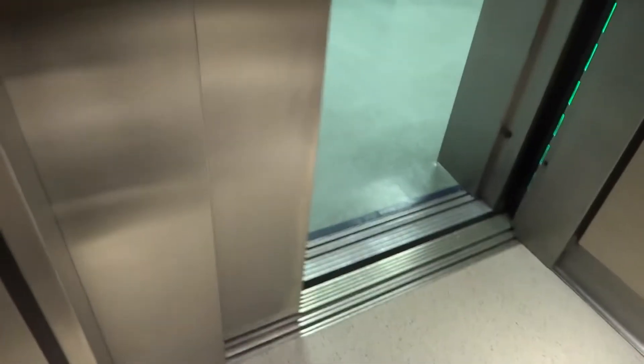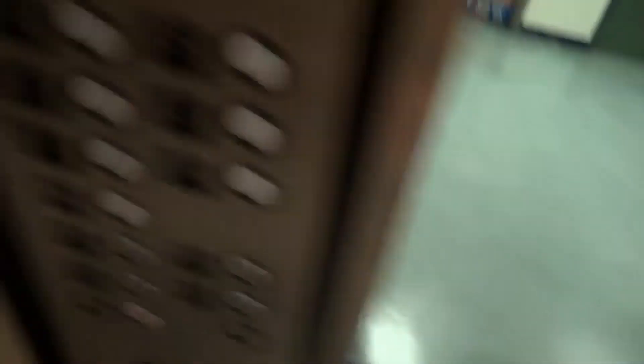Watch this exciting Acme floor counter. And it opens here. Yes, that's a Dover door track, but these are Payne.